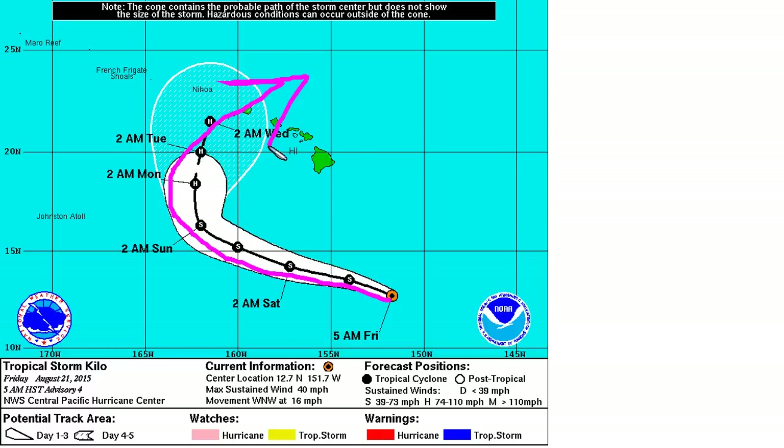A few models do show it becoming a powerful hurricane south of Hawaii, so this will be worth keeping an eye on as the next few days go by. That's it for today — thanks for watching.